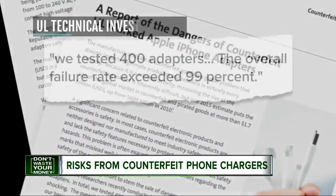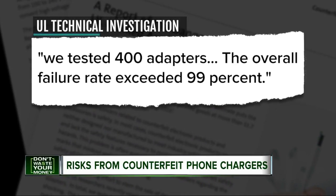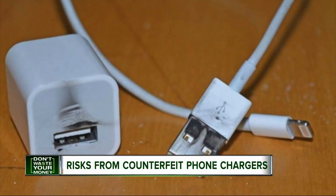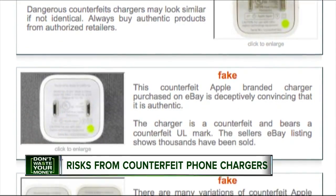Of 400 non-Apple adapters they tested, the overall failure rate exceeded 99%. The report says all but three failed basic safety tests and were fire and shock hazards.